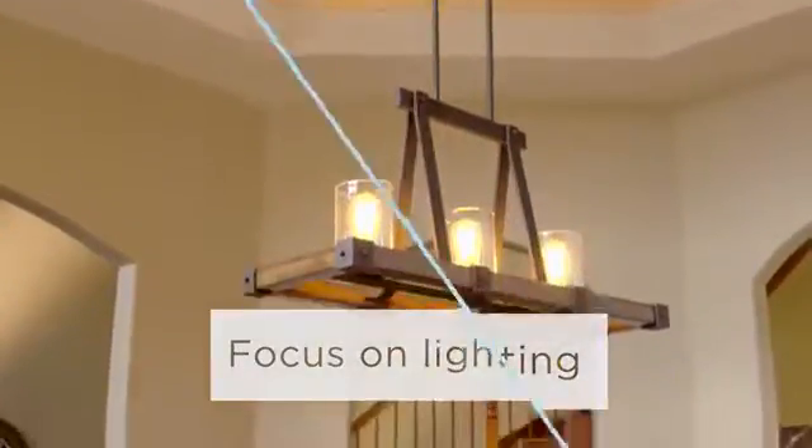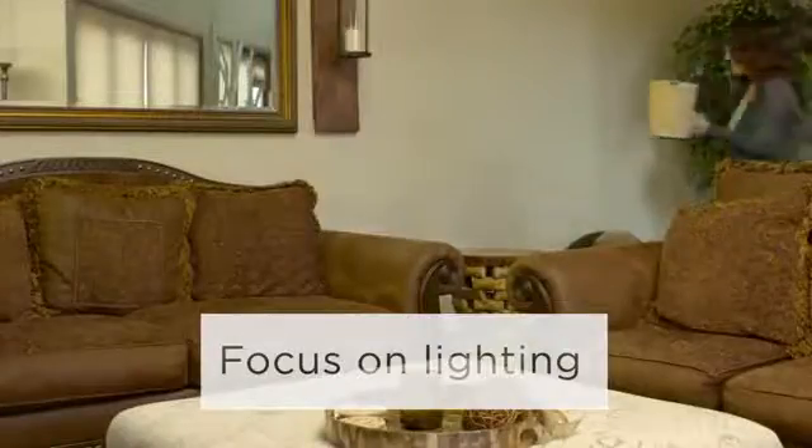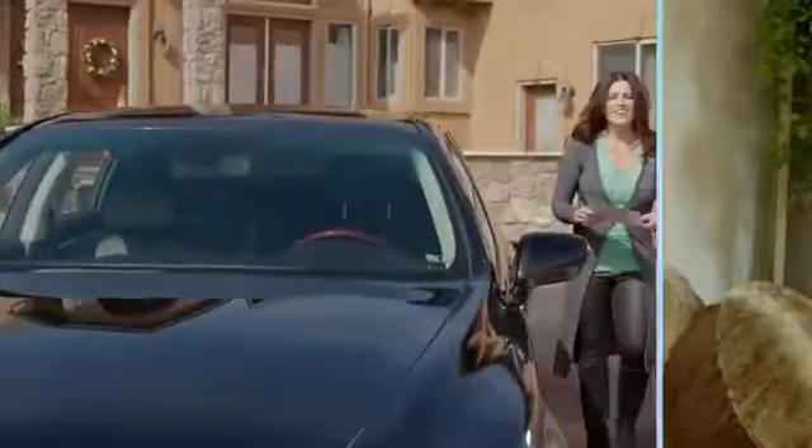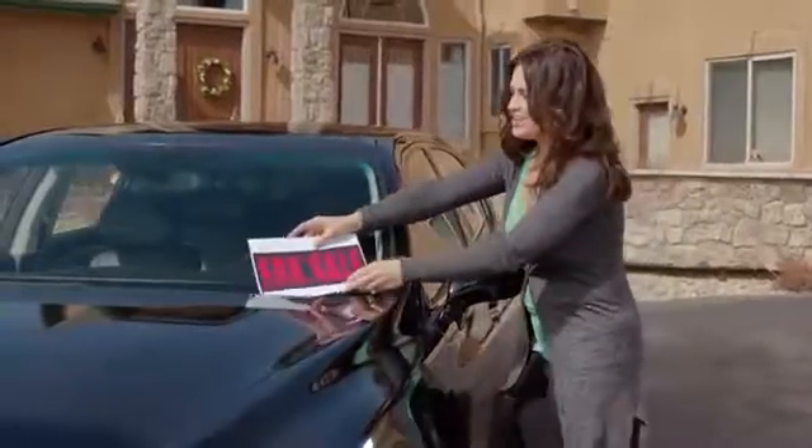And don't forget your home's exterior — rent a power washer for a few hours and give the house a good cleaning. Lighting has a huge effect on people, so add lamps to dark rooms and replace burnt out or low wattage light bulbs.